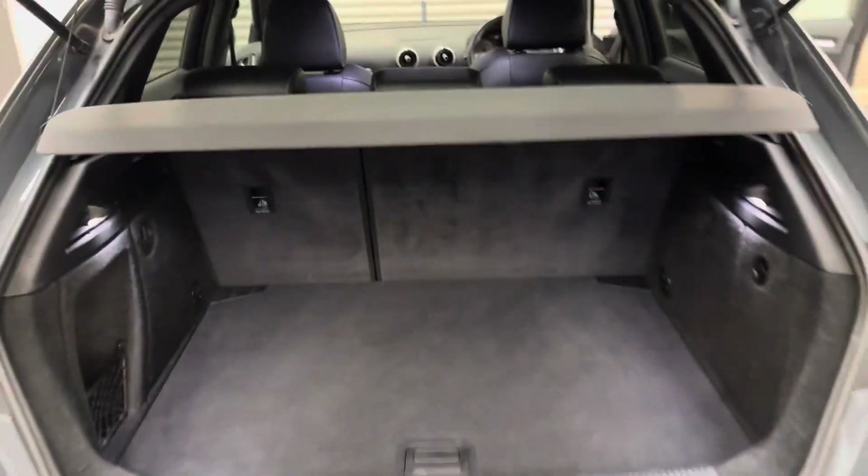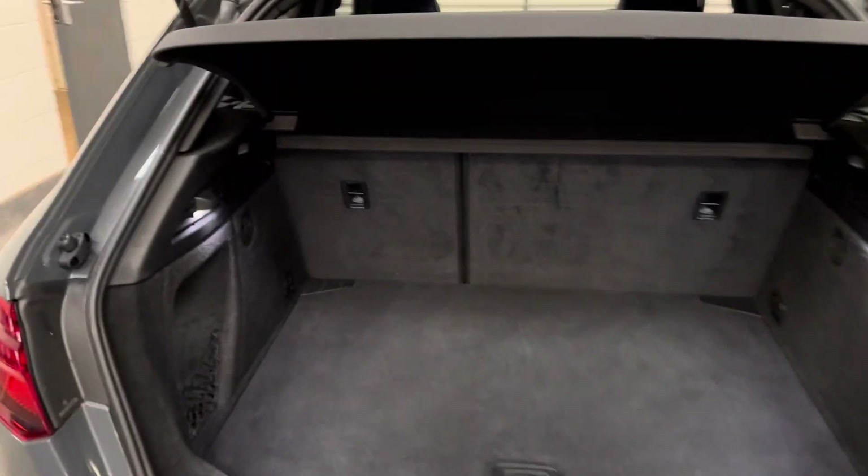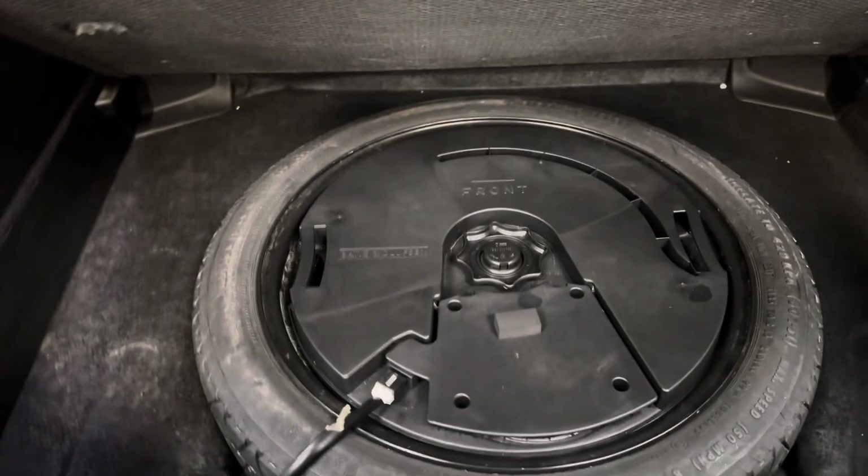A sensible boot space for a hatchback, LED interior lights, and the subwoofer complementing that Bang & Olufsen audio.